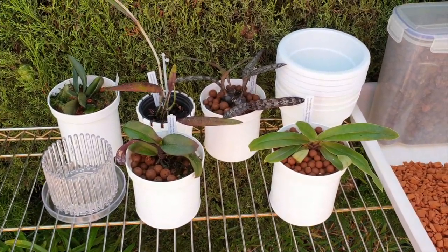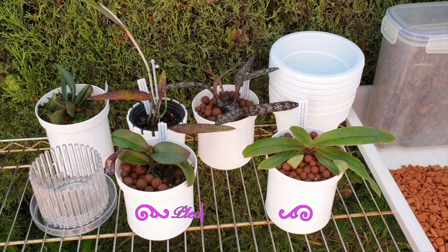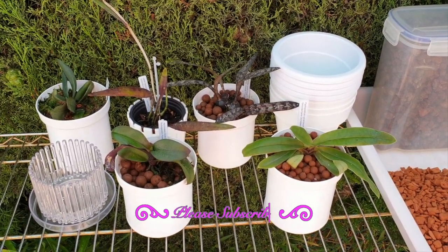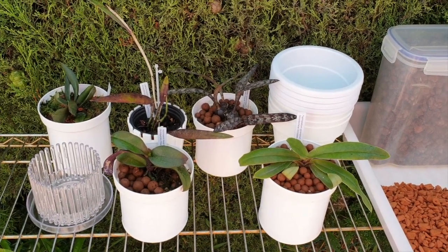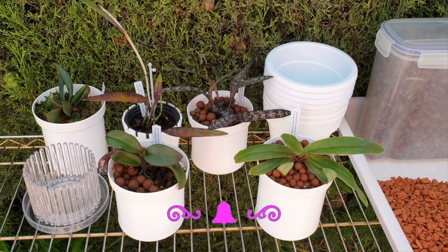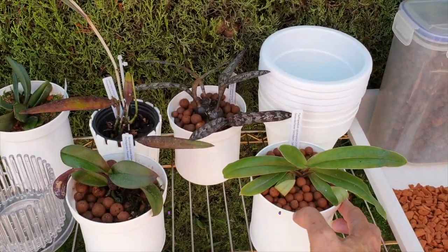This looks like work, doesn't it? And it is. I'm doing a road to Jerusalem with some of my orchids, because even though I have no news about my Floralia order, I am expecting five more Rapiculus Lelias, and I want these white pots for them.